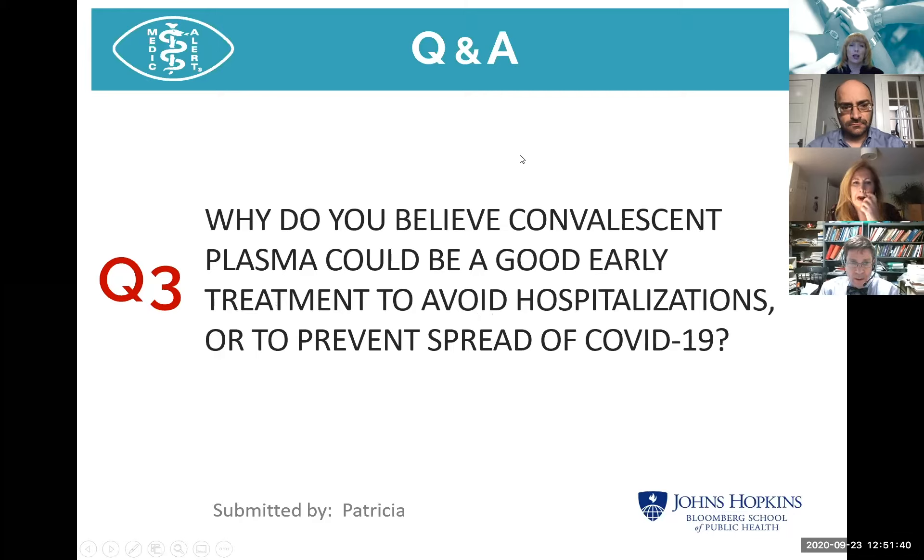Why might convalescent plasma be a good early treatment? It's like having a single cup of water to put on a couple of lit matches — it's easy to douse those matches. But if you wait until the fire is raging, that cup of water doesn't go far. When there's lots of virus and the immune system has responded and you're in the hospital, we know antibodies work, but not as well. We think that the earlier it's given, we can stop the virus in its tracks and reverse the course of disease.